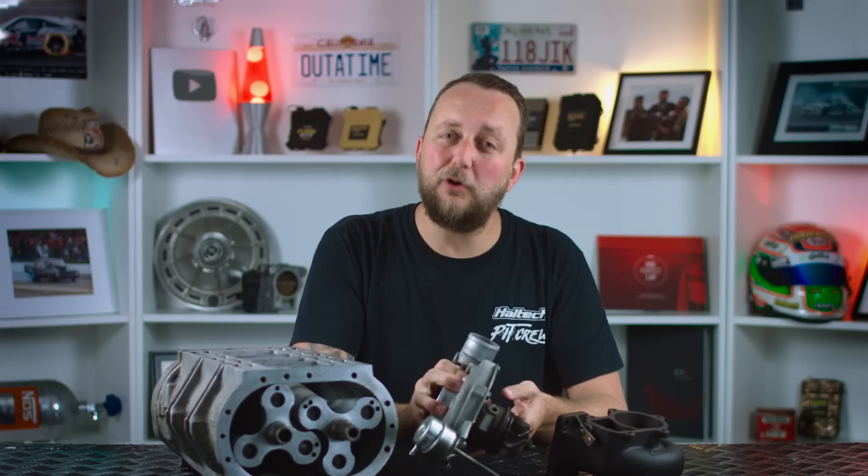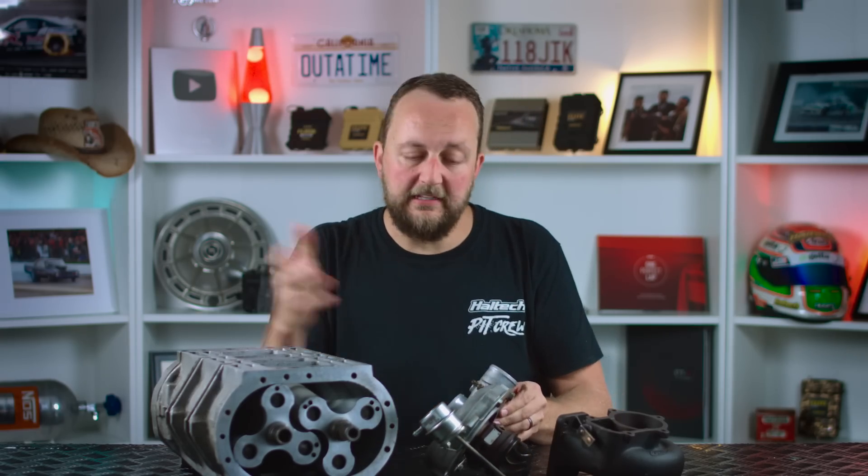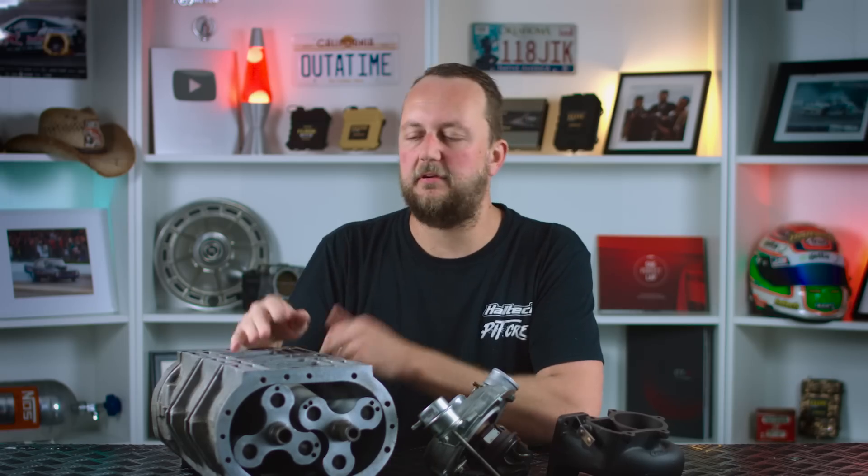Supercharger boost, on the other hand, is a lot more consistent, linear, and typically more controllable, mimicking the power delivery of an engine with a much larger capacity.